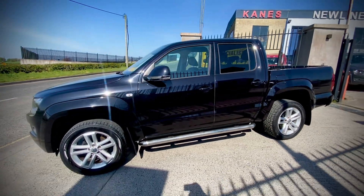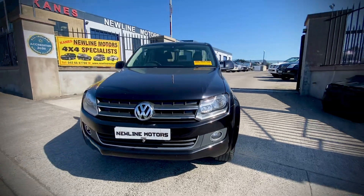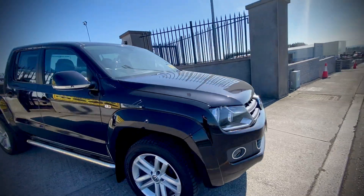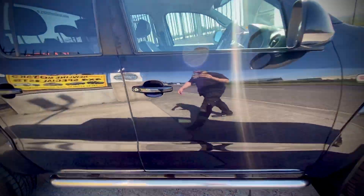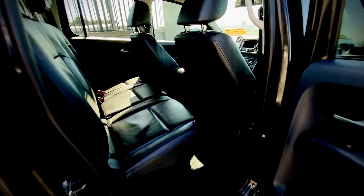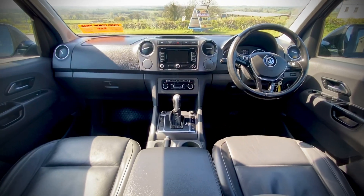It comes with full service history and spare keys, and will be sold with a test warranty, fully serviced — anything it needs it will get. Now we'll have a look inside: full leather interior, really nice, with a multifunction steering wheel and a touchscreen.